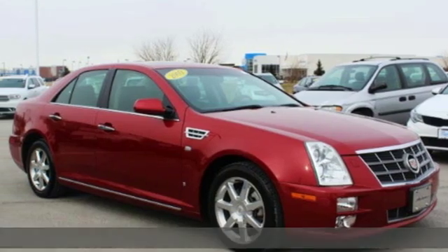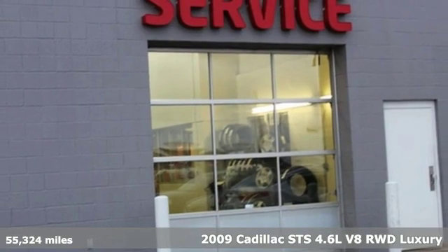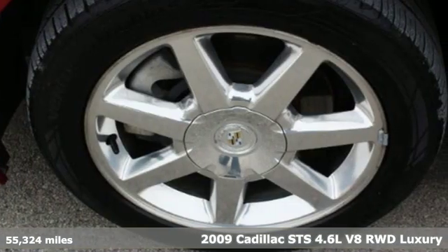Here's a 2009 Cadillac STS. Cadillac second to none. You'll look forward to every drive with features like these.